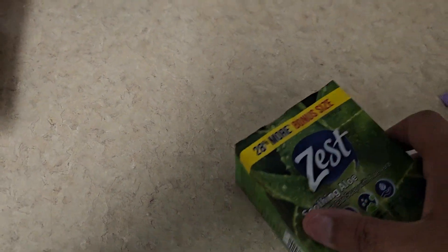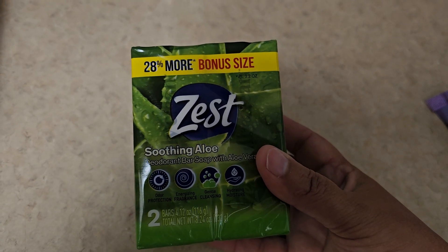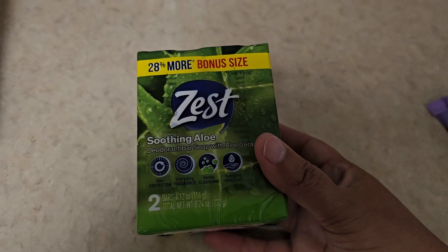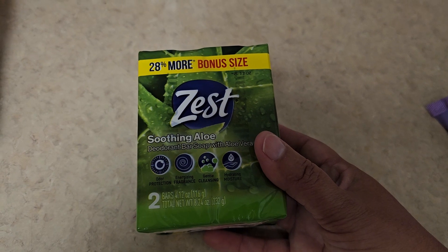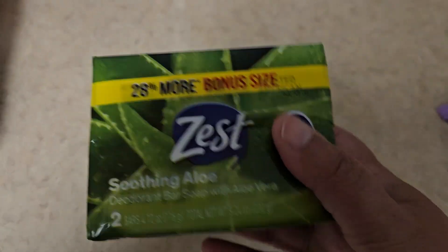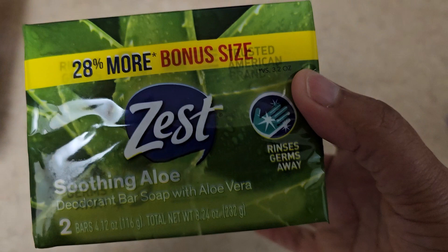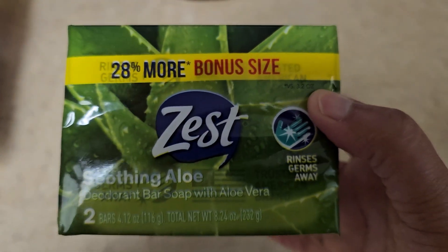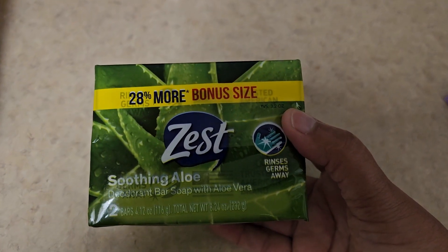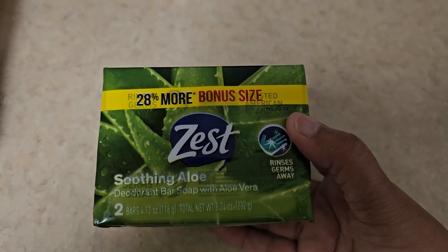Guys, this smells amazing — I don't even have to open it, you can smell it. It's 20% more bonus, two bars of Zest. It smells so, so good. I don't use bar soap, but this is for a special someone. I couldn't get them the liquid one because I'm shipping it, so I got them the bar soap.